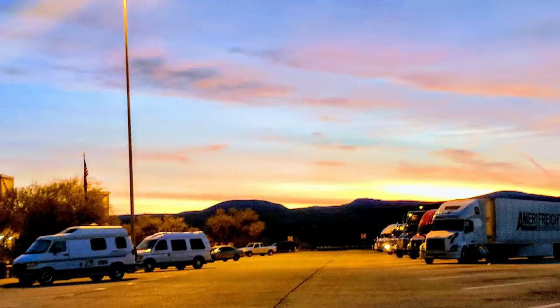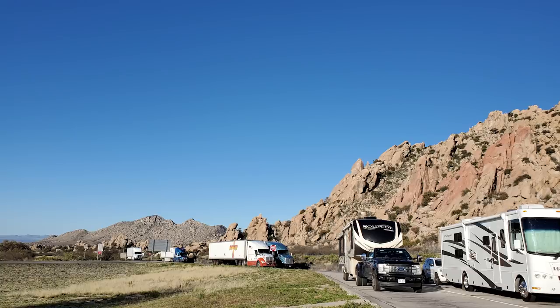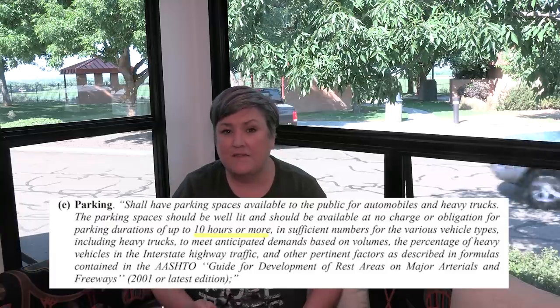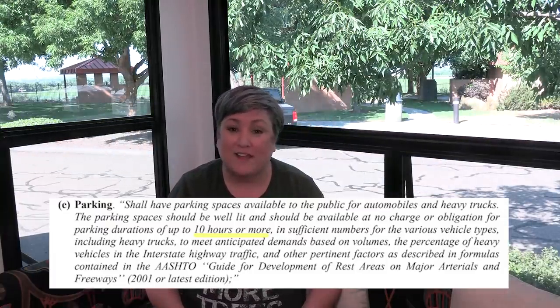I know some of you are nervous to stay at a rest area because when you pull in, there might be signs that say no overnight parking or no camping. All this means is they don't want people to set up camp — put out their slides, awning, barbecue grill, and camp chairs. They want people to come in and stay until they're rested so they can safely get back on the road. If you dig into the actual rules state-by-state on the Department of Transportation websites, you'll find out what those rules are. Hop over to my blog at creativityrv.com — I have a blog post that gives you links to every single state. I knew that in California, the rule was that you could stay about 10 hours.